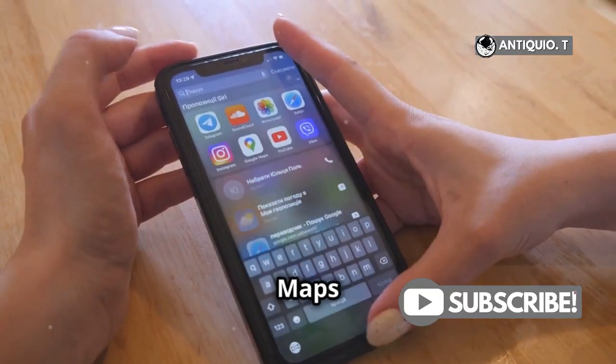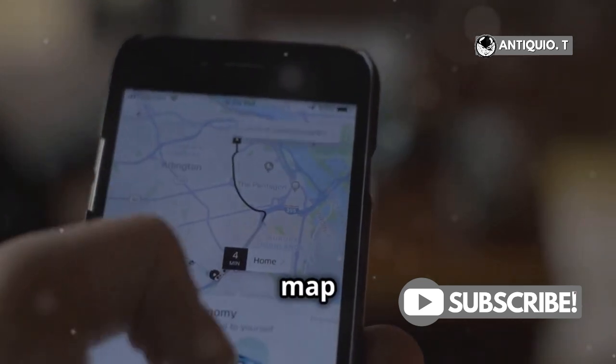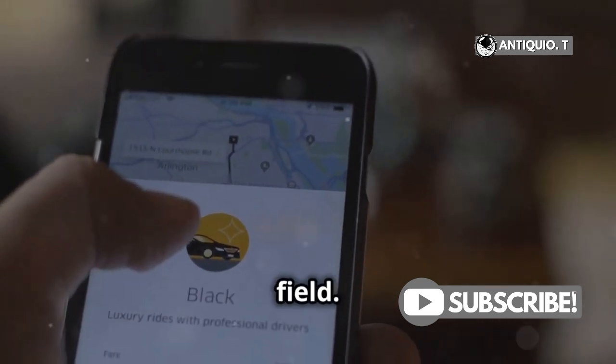First, open the Maps app on your iPhone. It's that simple. Once you're there, touch and hold anywhere on the map or just enter your desired location in the search field.